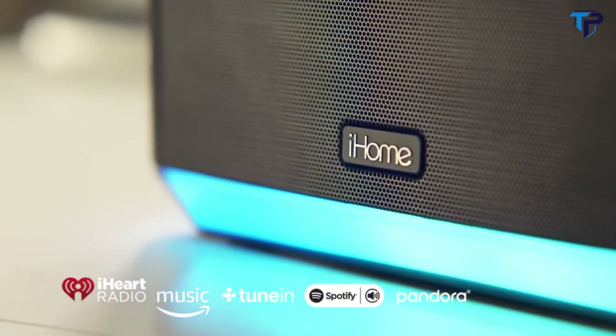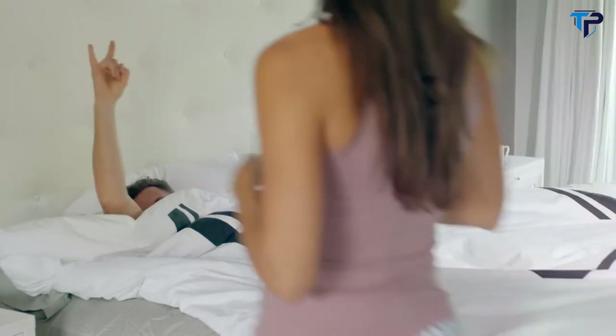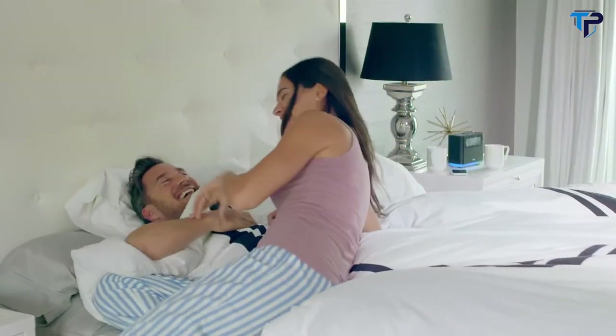Alexa, play Michael's Rock Playlist. Playlist, now flowing from Amazon Music. With the bedside speaker system from iHome, enjoy the power of Alexa without leaving the comfort of your bedroom.